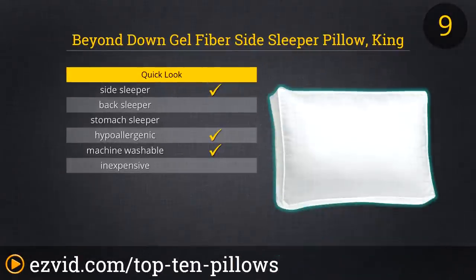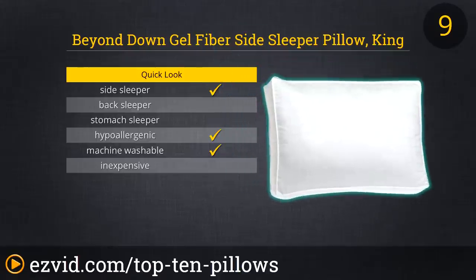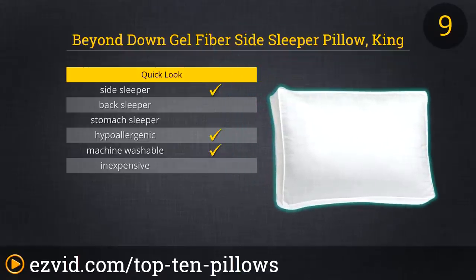The next pillow on our list has a 100% cotton cover with a 300 thread count. It is filled with micro denier gel fiber and is hyperallergenic and machine washable. Reviewers love the support of this pillow, which eliminated their neck pain. They also love how well it holds its shape. While some side sleepers found this pillow to be perfect, others thought it was too soft, so make sure to check the seller's return policy before you buy.